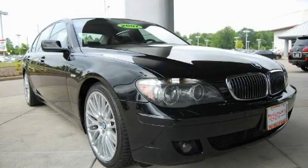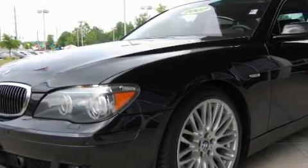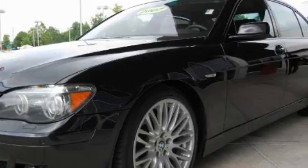This is a 2007 BMW 7 Series with great fit and finish. It features a 4.8-liter 8-cylinder engine and an automatic transmission.